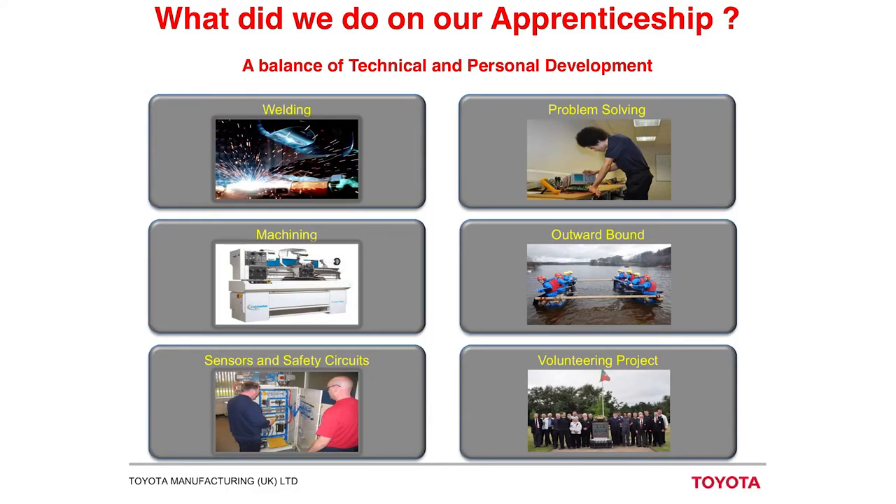A lot of people aren't really sure what a modern apprenticeship consists of — I was the same, I really didn't realise how diverse they were. There are a lot of technical and personal skills involved. In our four-year apprenticeship we trained to become multi-skilled maintenance technicians, covering electrical, mechanical, fluid power, and programming — a really diverse variety of topics. We covered subjects such as welding, machining, sensors and safety circuits, and we built up a lot of problem-solving skills along the way.